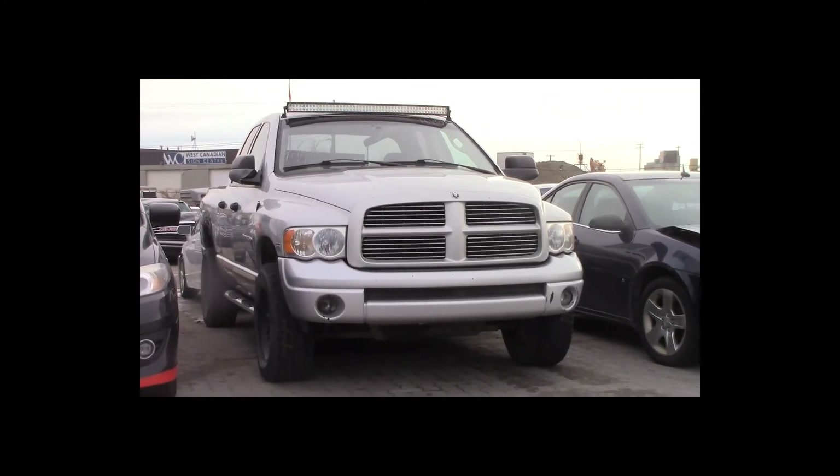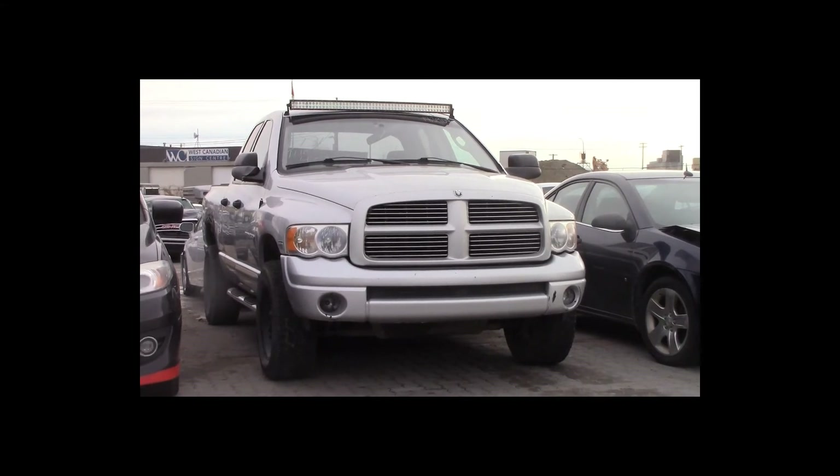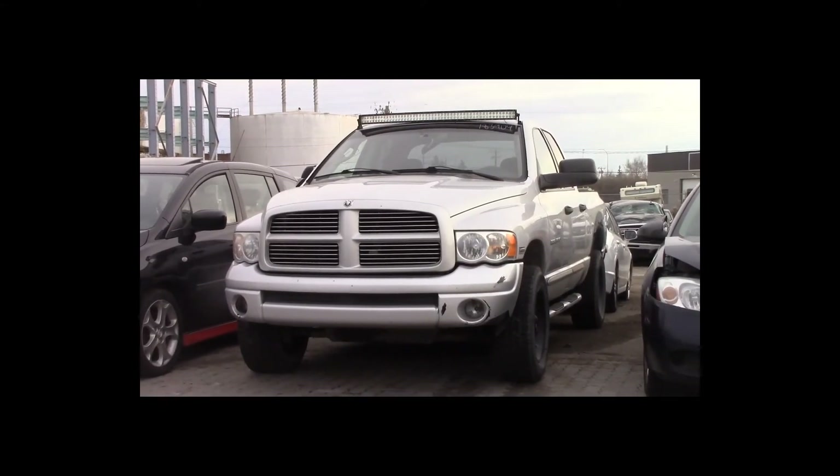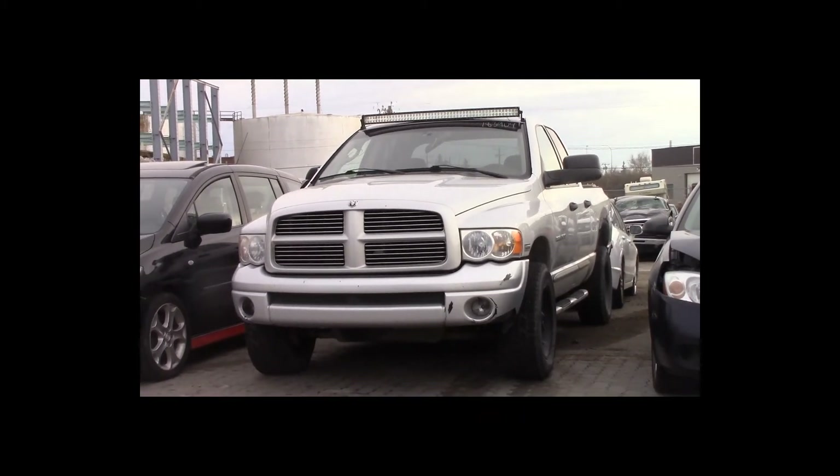Lot number 131 is a 2005 Dodge Ram 1500. This vehicle is a 5.7L Hemi V8 4x4 with an automatic overdrive. It is loaded: power seat.